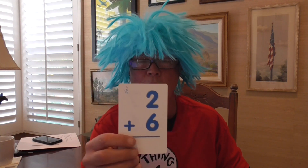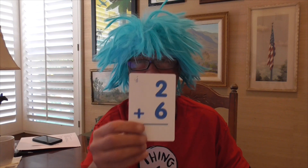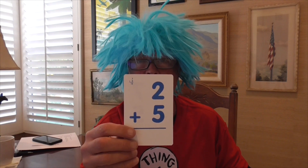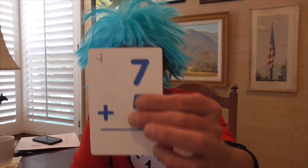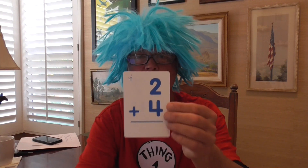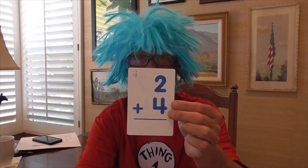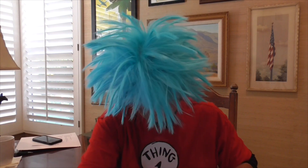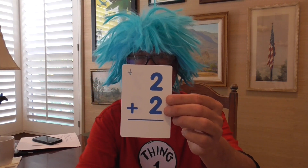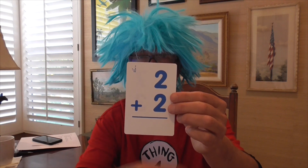2 plus 6 equals 8. 2 plus 5 equals 7 — just like that, number 7. 2 plus 4 equals 6. 2 plus 2 equals 4.